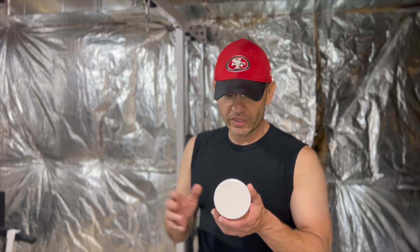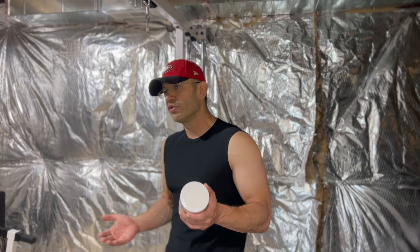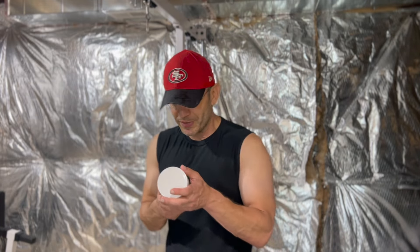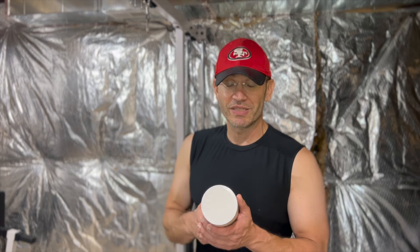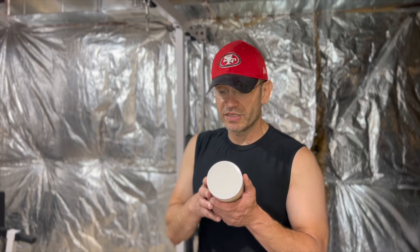Now the performance and pump matrix. Citrulline malate at four grams — good start. Beta alanine at 3.2 grams — we love beta alanine for endurance and lactic acid buffering. And honestly, I just like the tingling. If you don't like the tingling, we're not gonna be very good friends. Beta alanine is just part of the stim-junkie pre-workout experience. Then betaine anhydrous at three grams — good amount, supposed to help with pumps, power output, and muscle protein synthesis.